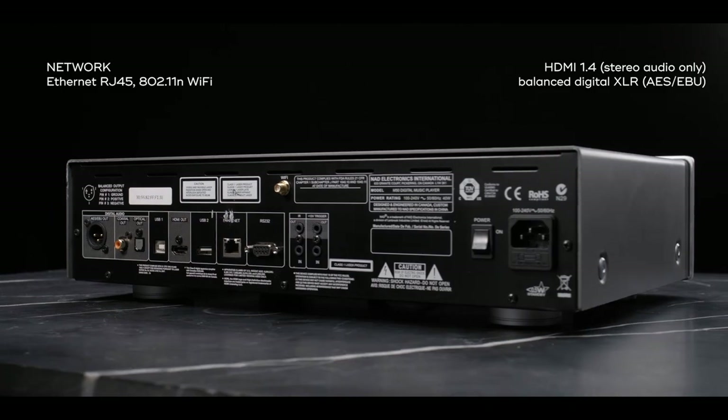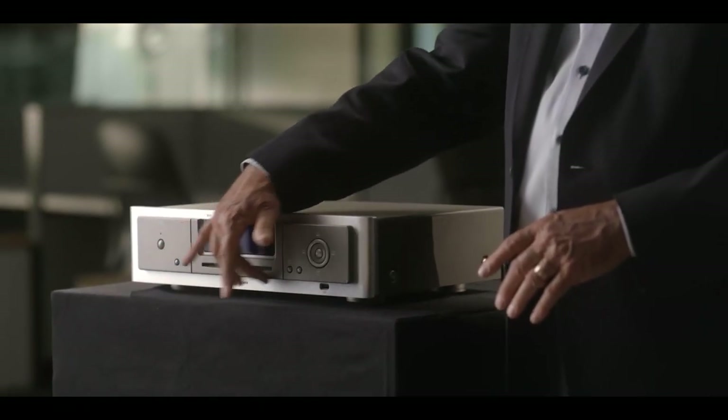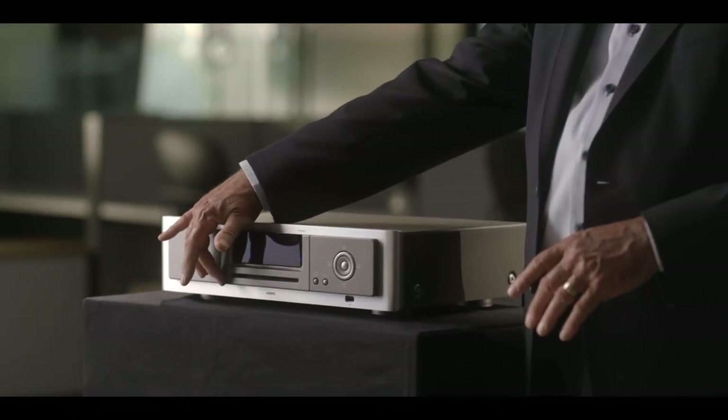This product connected to the internet and automatically ripped CDs — there's a CD slot loader on the front of it — going out to the internet to fetch the metadata and organize it, storing it on an attached hard drive.